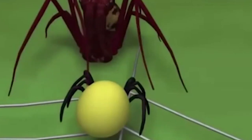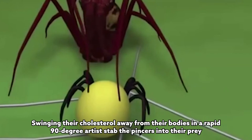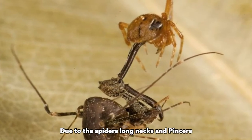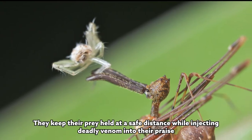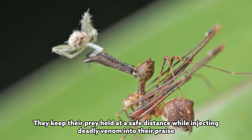When the owner of the web shows up to investigate, the pelican spider strikes with deadly efficiency — swinging its chelicerae away from its body in a rapid 90-degree arc to stab its pincers into the prey. Due to the spider's long neck and pincers, it keeps its prey at a safe distance while injecting deadly venom.